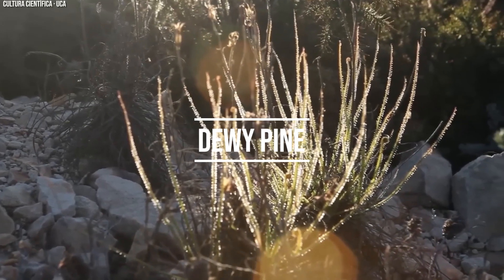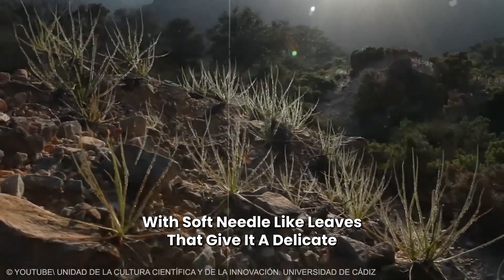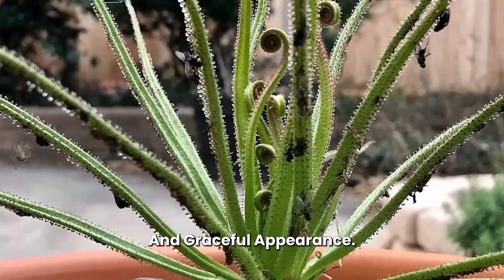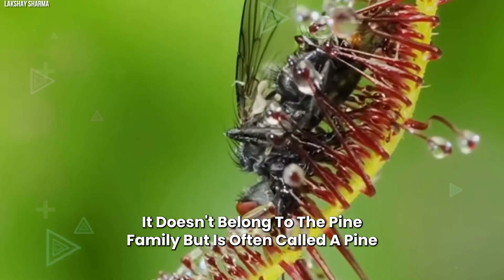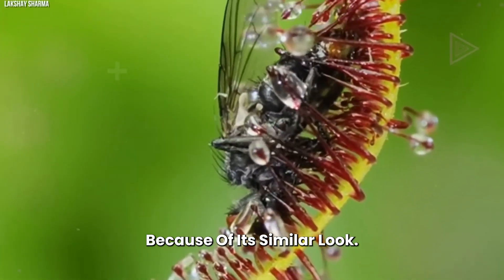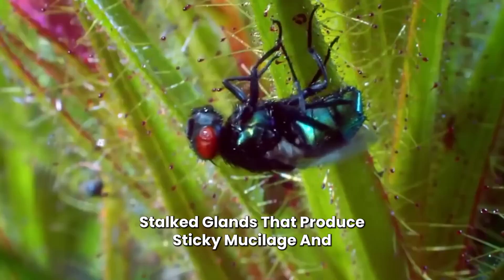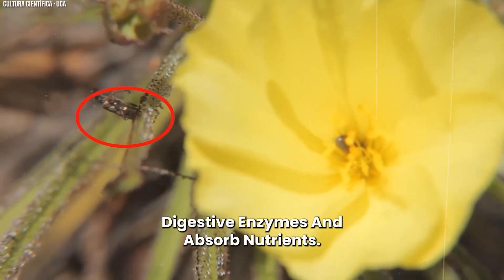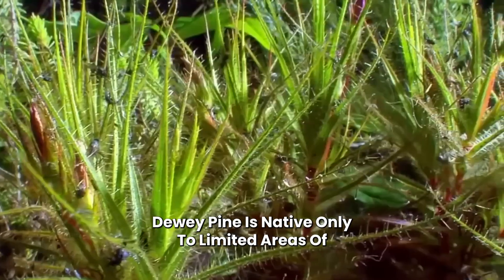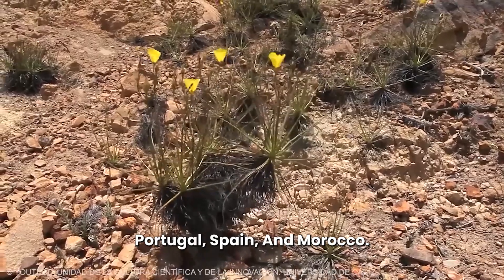Number 8: Drosophyllum, or Dewy Pine. The dewy pine is a unique plant with soft, needle-like leaves that give it a delicate and graceful appearance. It doesn't belong to the pine family, but is often called a pine because of its similar look. Each dewy pine leaf is covered in two types of glands: stalked glands that produce sticky mucilage, and sessile glands that secrete digestive enzymes and absorb nutrients. Dewy pine is native only to limited areas of Portugal, Spain, and Morocco.